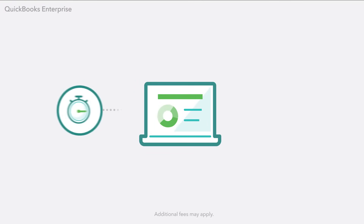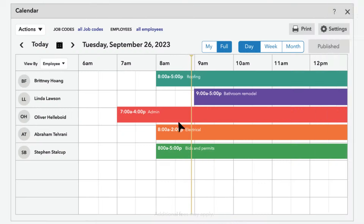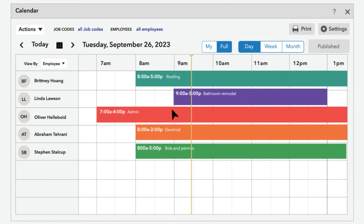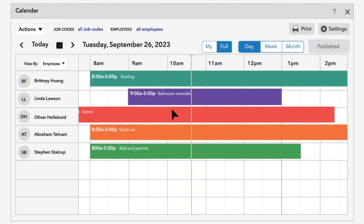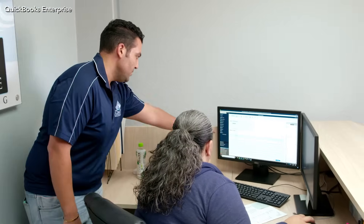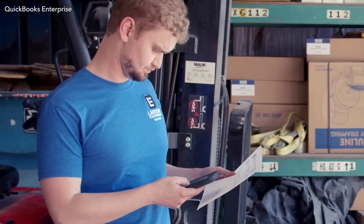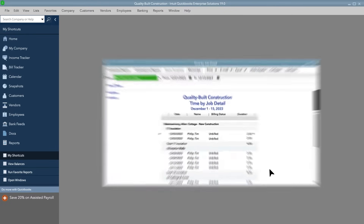Enterprise works seamlessly with QuickBooks Time and QuickBooks Payroll. It's a one-two punch that makes scheduling, tracking hours, and doing payroll a whole lot easier. Whether your staff is spread across an office building, you have workers on multiple job sites, or people constantly in the field, everyone can clock in and out with just one click. And Enterprise does the rest.